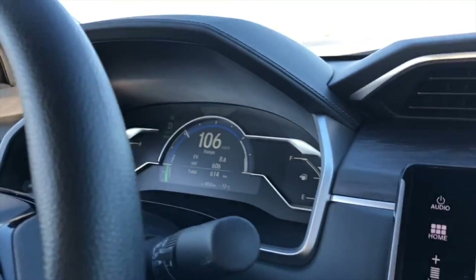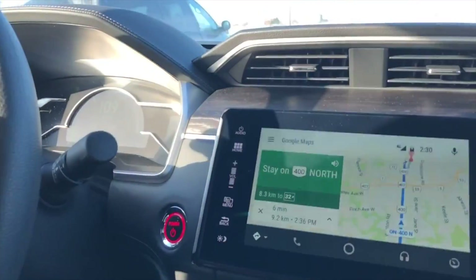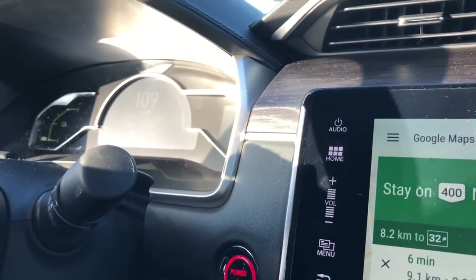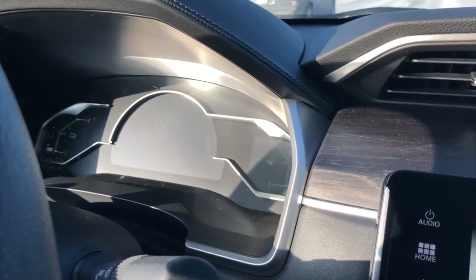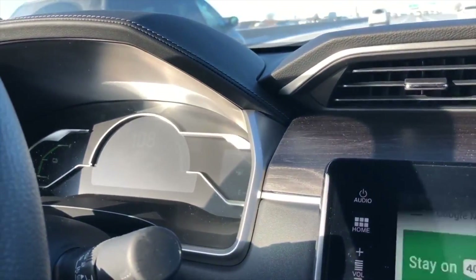The gap has widened to 9 kilometers. We have about 9 kilometers left and as you can see the range is almost gone — it's showing 0.1 kilometer, now zero. As soon as it hit zero, I can feel the gas engine kick in and the EV sign has gone.